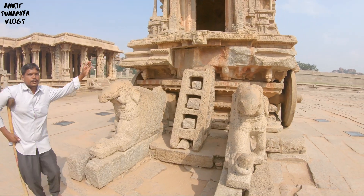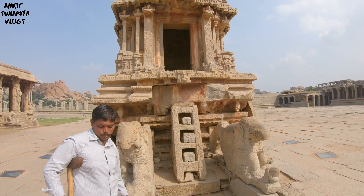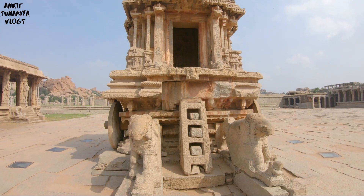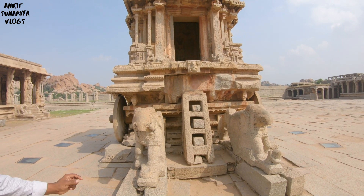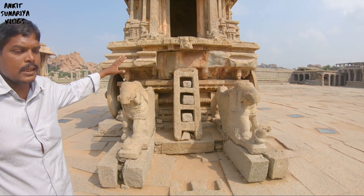This is the vehicle of Vishnu — Garuda. It is built in a human form. The wing side is 50% man and 50% eagle.